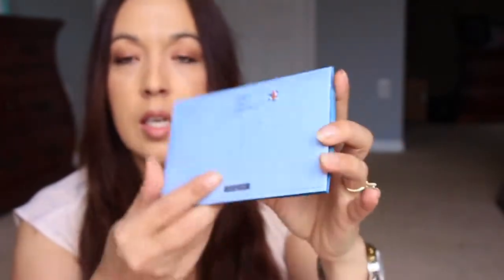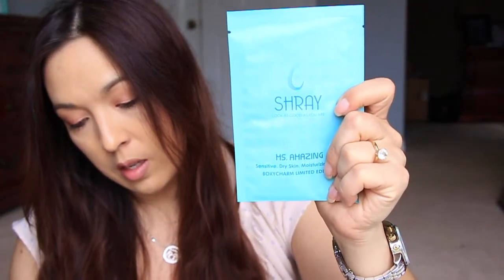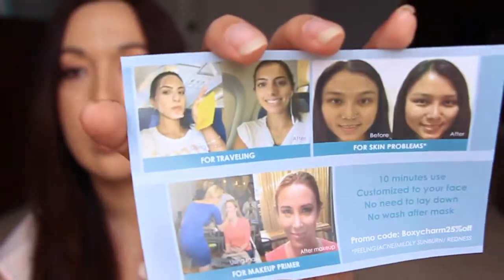Oh, I see some cute stuff in here. This is Shrey — 'Look as good as you are, Miss Amazing' — sensitive dry skin moisturizing mask. It looks like a little postcard on the back. Let's pop this open. That's cute little packaging. It's very, very cute. It comes in a little pack like this. It's a nice mask — not too crazy looking. It has a picture of a girl wearing the mask on a plane. It looks almost like a clear mask, not the white one. I like that. The mask is worth $12.